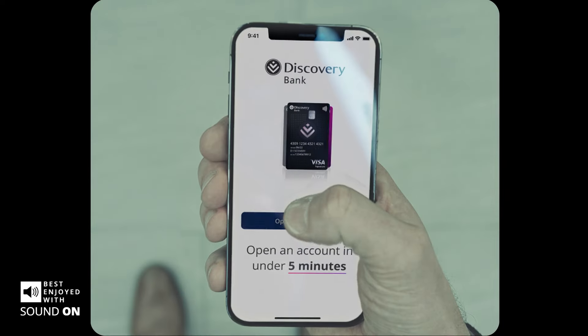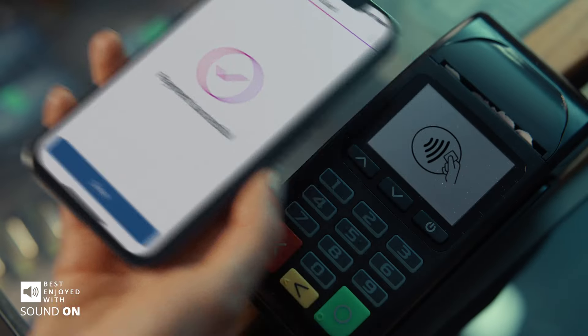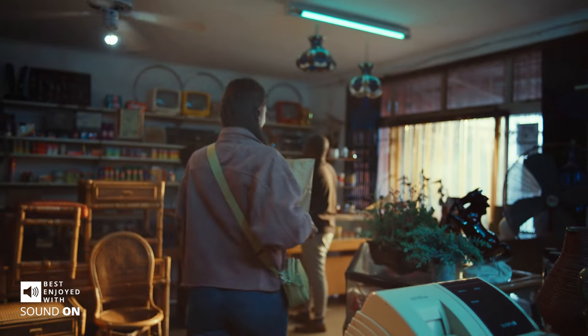Welcome to Banking 101. To open an account, visit your nearest branch during office hours. Bring your identity document and proof of address. Wait for your physical card to be delivered and transact only once you've activated it at an ATM.